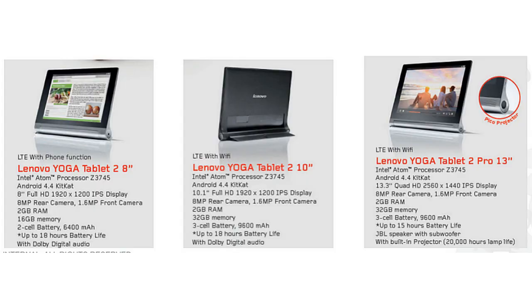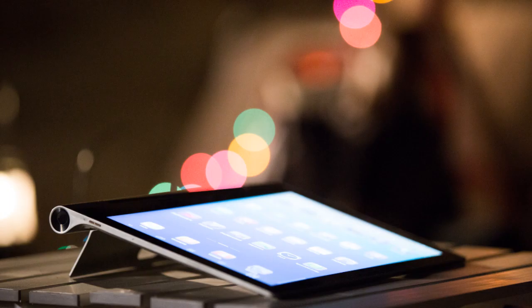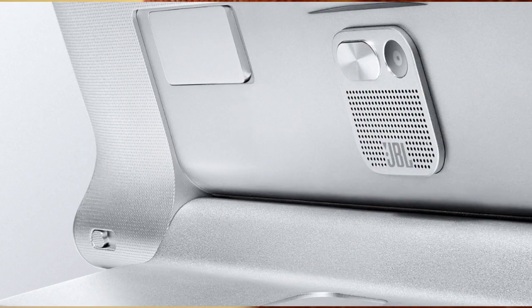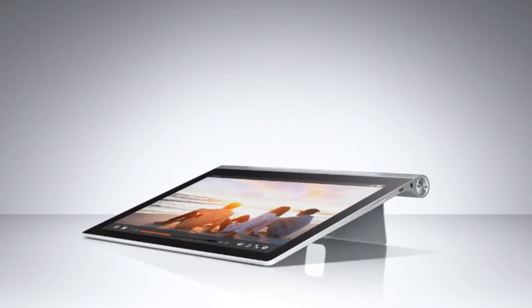We have the Lenovo Yoga Tablet 2 in 8 inches, the Lenovo Yoga Tablet 2 in 10 inches, and the Lenovo Yoga Tablet 2 Pro in 13 inches. The Lenovo Yoga Tablet 2 Pro 13.3 inches is a new way to stand out. It has an enhanced kickstand which opens to let the tablet stand on its own and rotates nearly 180 degrees to hang on any hook.